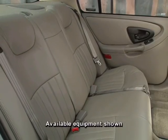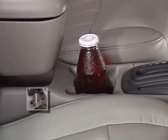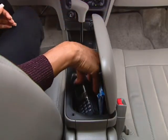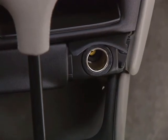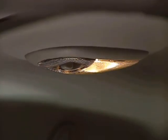Both Malibu models feature theater seating providing a great view for rear seat passengers, conveniently located cup holders — two in the front and two in the back — and two console storage areas: one inside the center console and a smaller storage area beneath it. Other features include an auxiliary power outlet for portable electronics, rear seat heating ducts, and delayed entry and exit lighting.